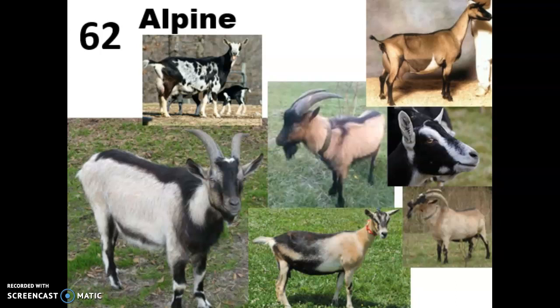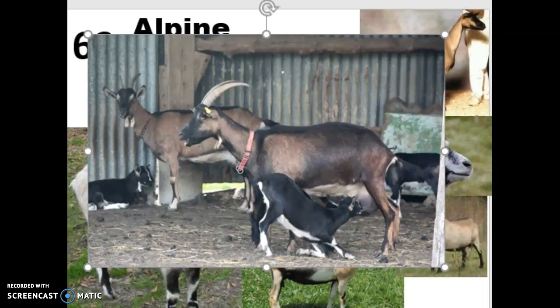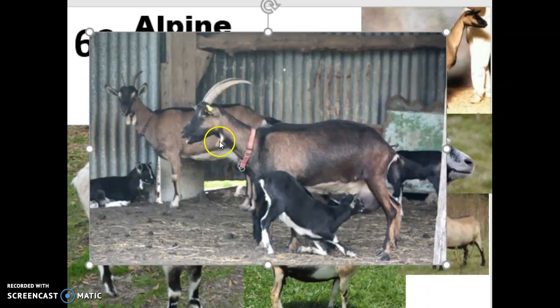They are medium to large size, around 135 pounds when they're full grown, and most are either primarily tan or gray with black lines down their back and down their underline, but they do come in a variety of colors as you can see. This is the only goat breed with erect ears — so if you look at their ears, they're standing up — and some have beards, and then some also have this genetic thing called a waddle, which you can see in this picture. These little things protruding from their neck are waddles.